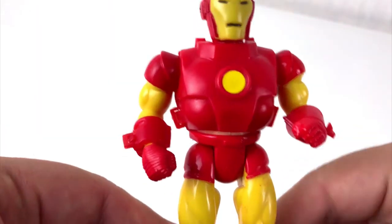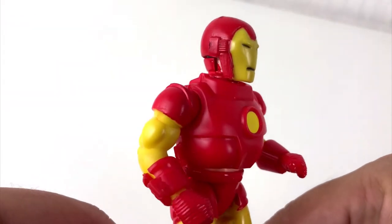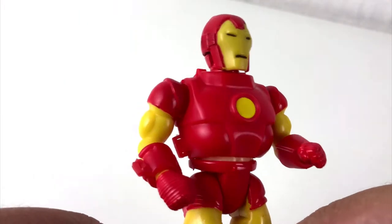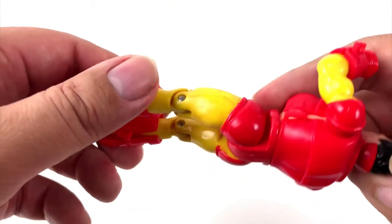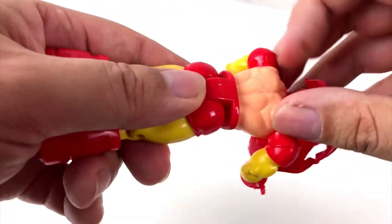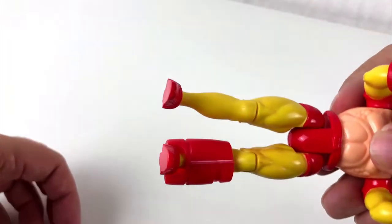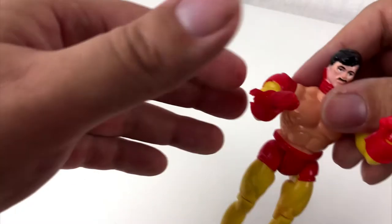Are you still tuned in? Very good, because now I have something very special I want to show you. This is an Iron Man action figure from the year 1991 — that is a long time ago. But it has a very unique feature: you can undress it. Yes, it's true. Some of the armor parts can be removed, and underneath is just plain old Tony Stark.